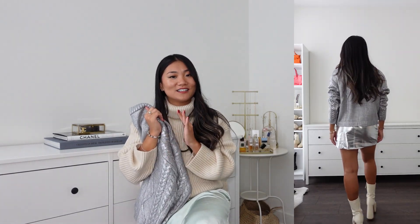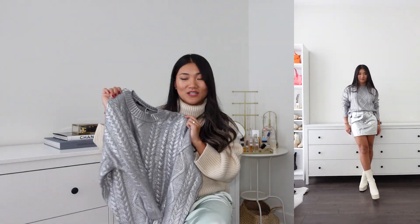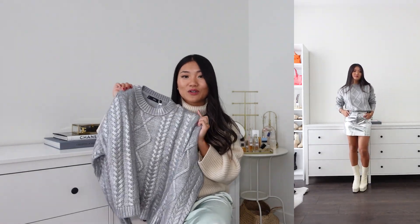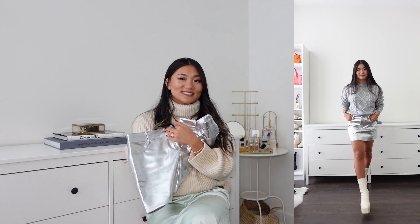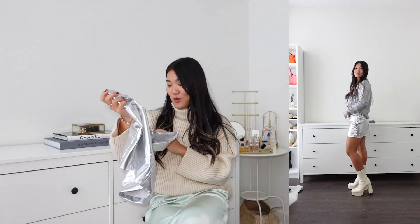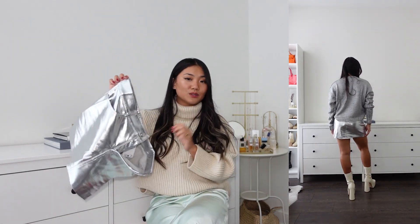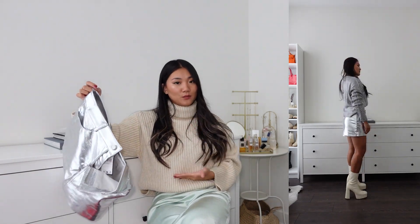That applies to any other sweaters I'm going to be talking about today. This one is also available in gold foil if you're not into silver. The next item — since I talked about the foil situation — is a foil mini skirt. I got size small, my usual size, US 4 by the way.